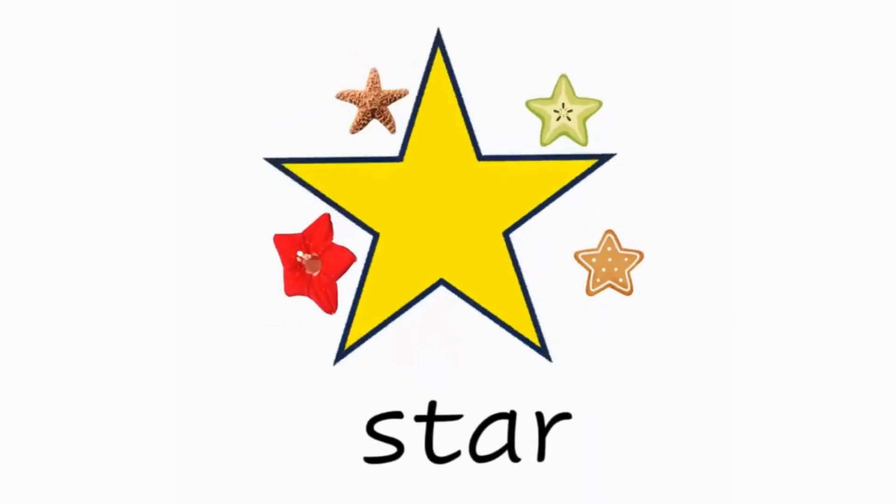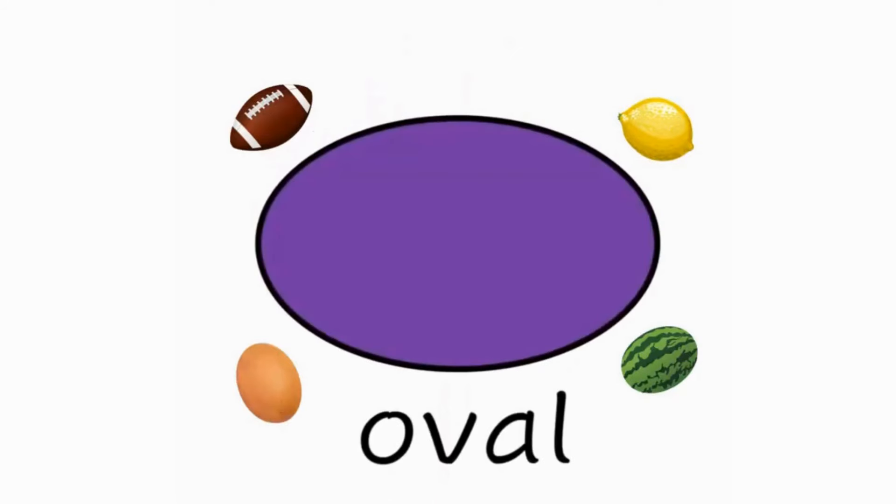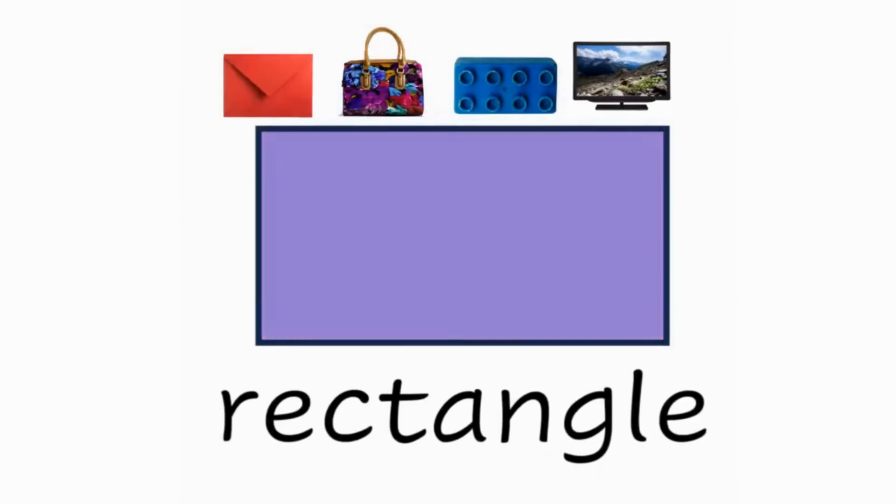This is a star — star. This is an oval — oval. And this is a rectangle — rectangle.